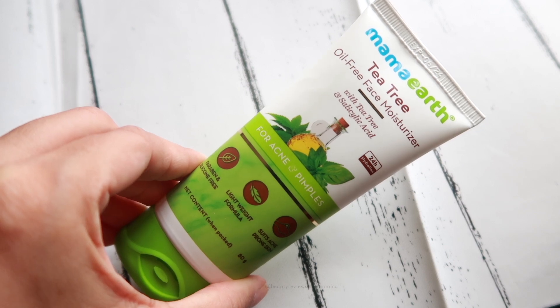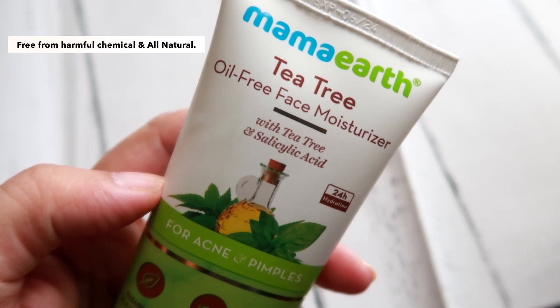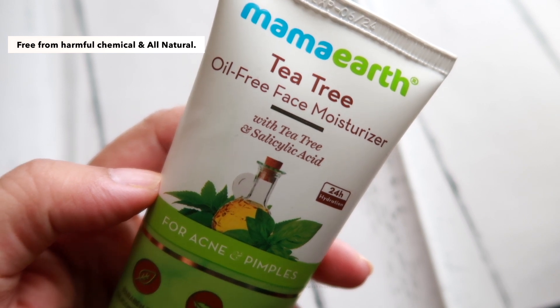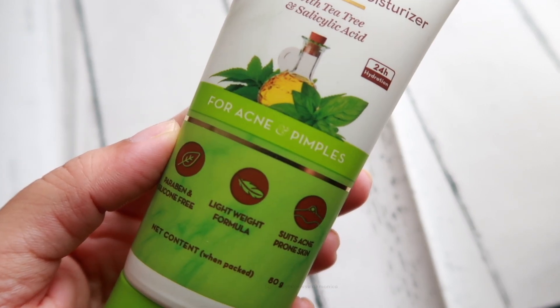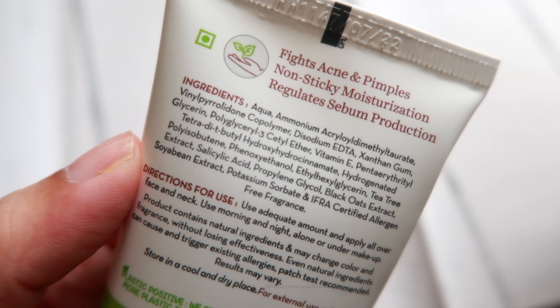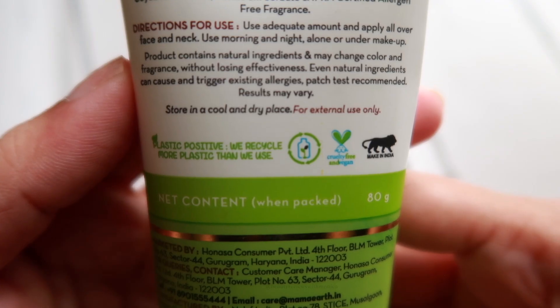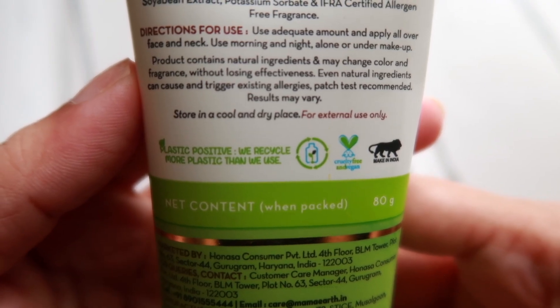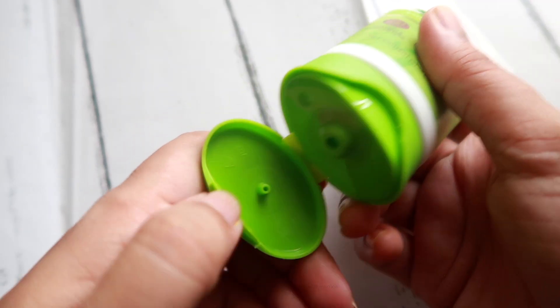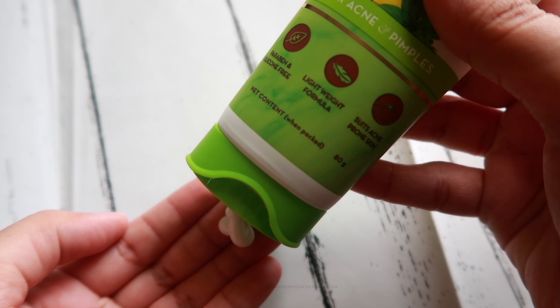So guys, if you're suffering from acne, you can try this moisturizer. This is Mama Earth Tea Tree Oil-Free Moisturizer. This is a non-sticky and hydrating formula crafted with the natural goodness of tea tree and the power of salicylic acid. Together, they work on reducing active acne by controlling oil secretion and help combat oily skin. The powerful antioxidants in the moisturizer help reduce acne marks and promote even skin tone. This is dermatologically tested, paraben and silicone-free, lightweight formula that soothes acne-prone skin.